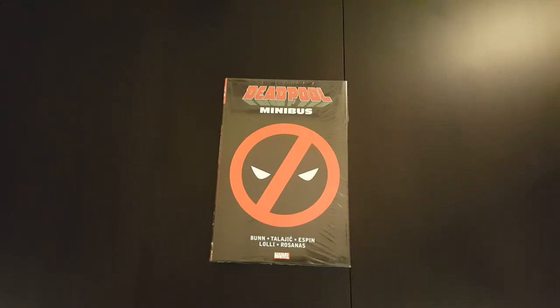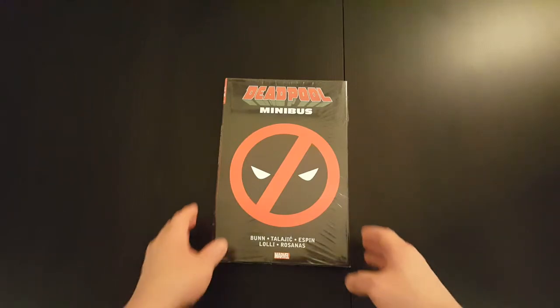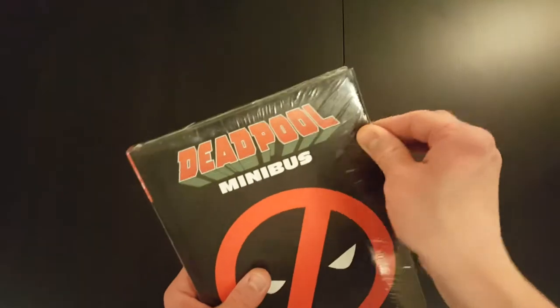So they've got Minibus Volume 1, 2, 3 and 0. So let's get it unwrapped and have a look inside.